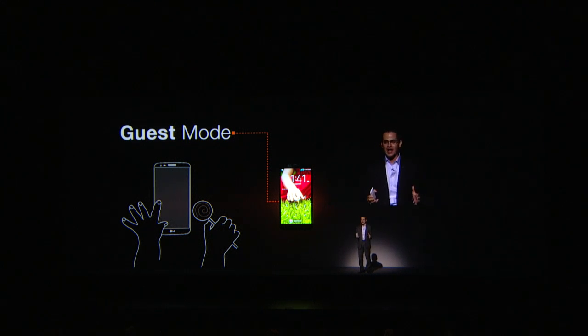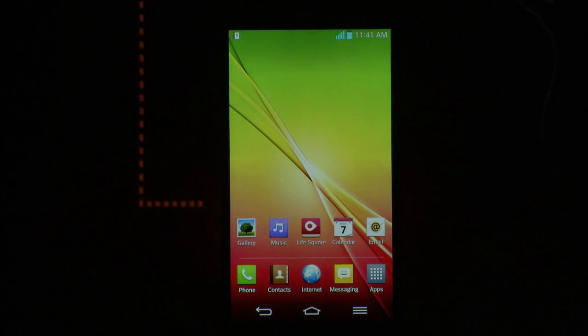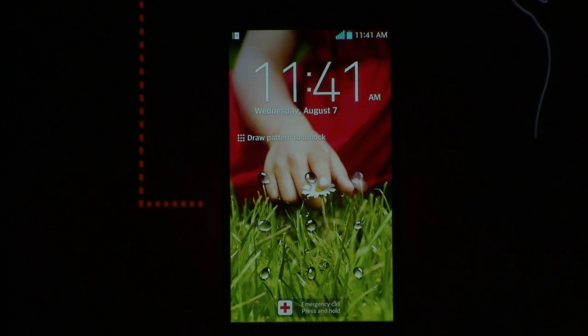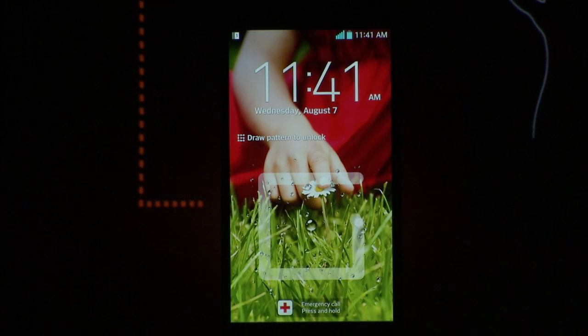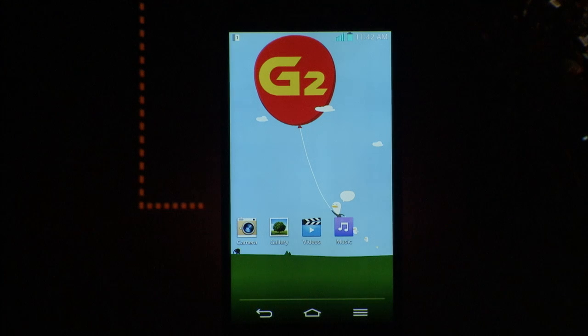Guest mode allows you to customize access to your phone. If I unlock the screen with my pattern, which is an L, it goes into my home screen. Now, if I swipe it again with a G, it'll go into guest mode, and I'm free to give my phone to my kid or whomever I wish. Once again, G2 comes to the rescue.